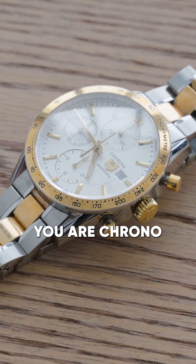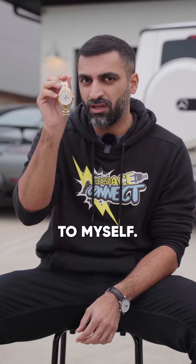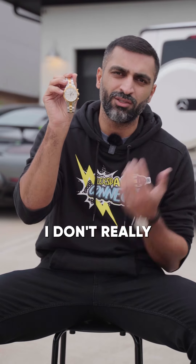This is my TAG Heuer Chrono — entry level watch. I bought this watch when I sold my first property as a gift to myself. I love this watch, lots of sentimental value. I don't really wear it anymore.